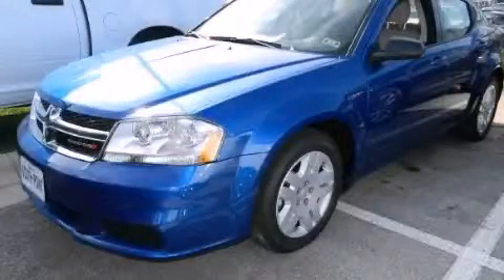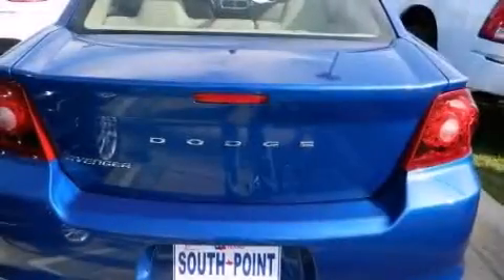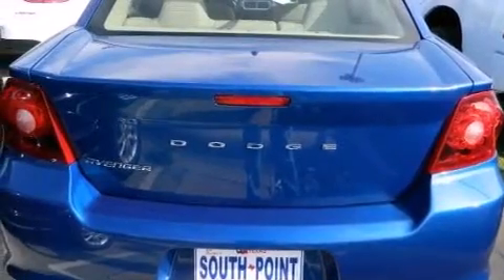This is a brand new 2014 Dodge Avenger. It has a 3.6-liter six-cylinder engine and an automatic transmission.